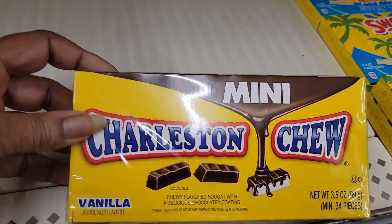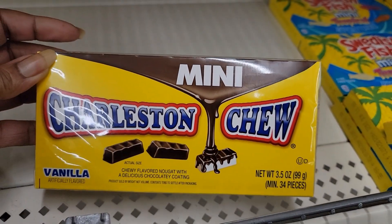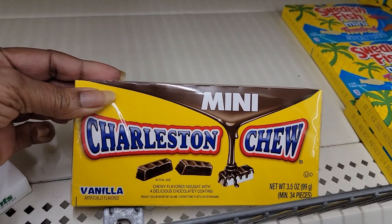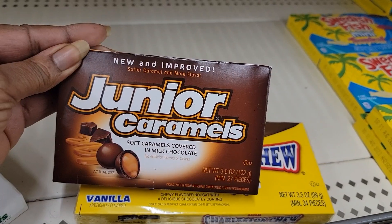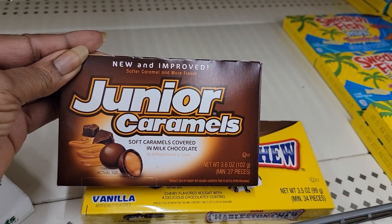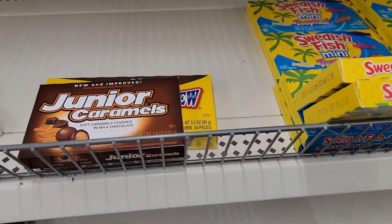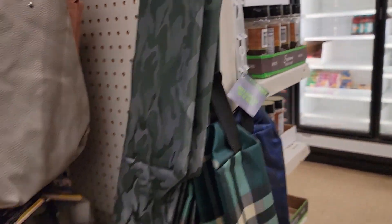Y'all, they have the mini Charleston Chews in vanilla — I haven't seen these in eons! I'm at my local Dollar Tree and I'm finding some really cute stuff. Oh, I used to love these. New and improved Junior Caramels — yummers! Oh man, now I'm having a dilemma.